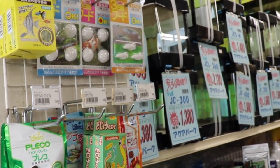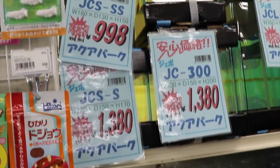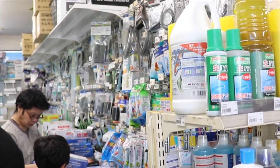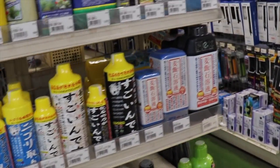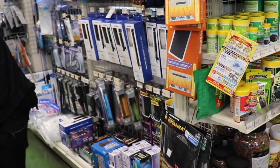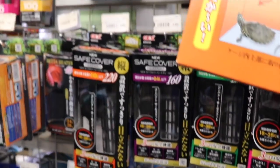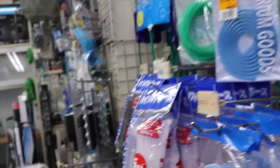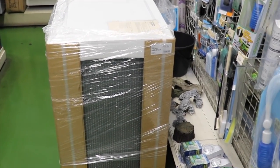Lots of little tanks. We're gonna have to skip this aisle, too many people in it. Shrimp stuff, filters and hardware, water conditioners, looks like heaters and thermometers, airline. It's like a pretty big tank for Japan.